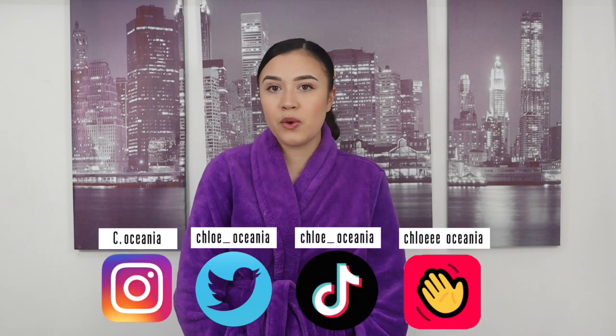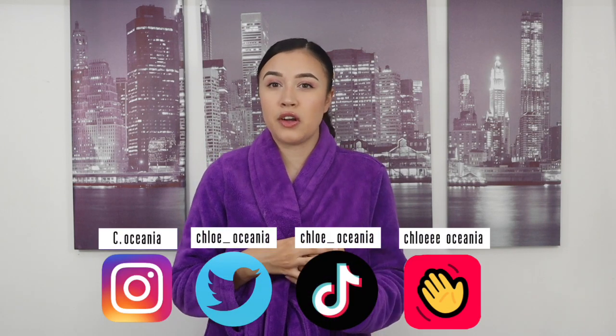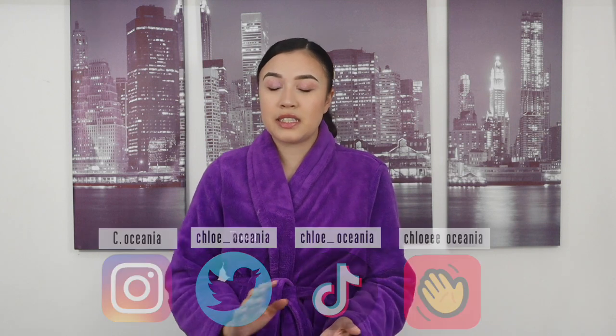Hello, welcome back to my YouTube channel. My name is Chloe Oceana. If you are new to my channel, today we are going to be doing a Shein haul. I'm so excited — I literally waited forever to get this parcel.